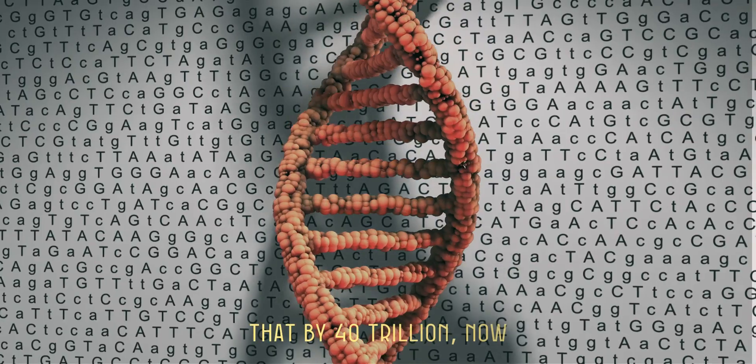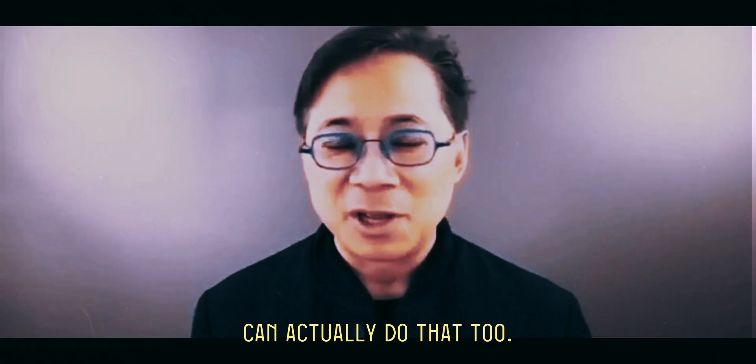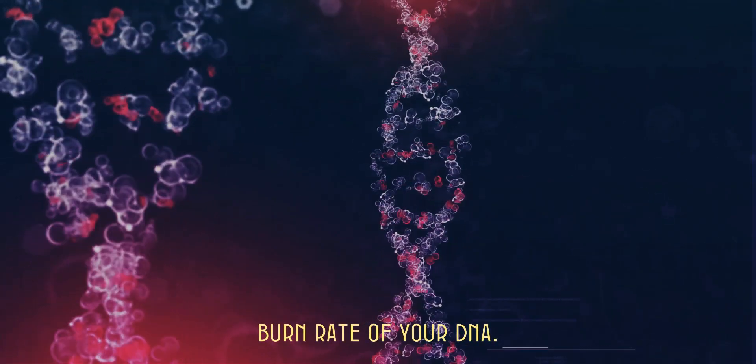If you multiply that by 40 trillion, now you're slowing your entire body's aging — and foods can actually do that too. One of my favorites is what I've got right here: coffee will actually help you do that. It'll slow down the burn rate of your DNA.